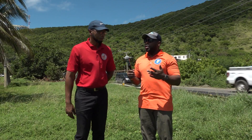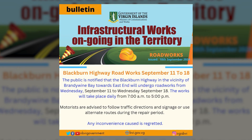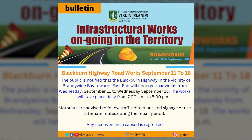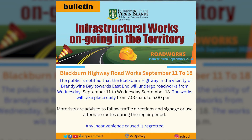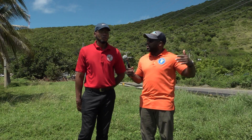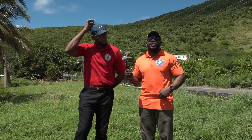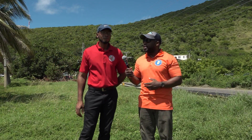Currently there's a bulletin out regarding this work. It says that next week, Wednesday, we should see a completion of this work. Is it the full east end or the portion you mentioned towards the college? The portion towards the college. And then you'll send out further updates depending on the weather and other factors.